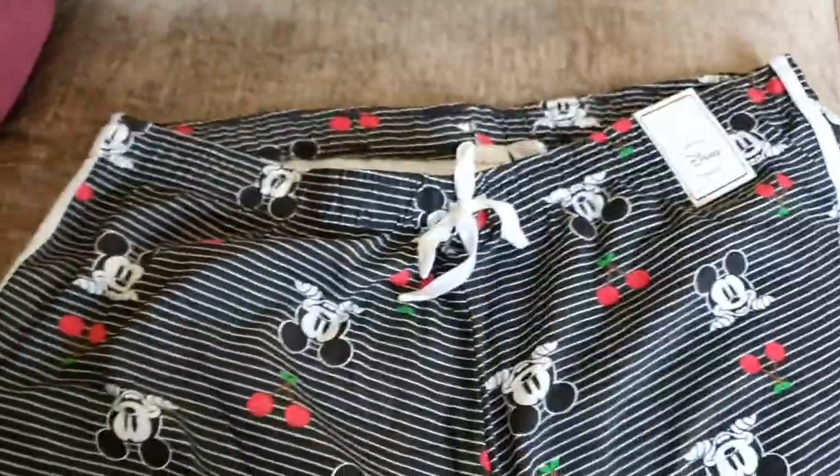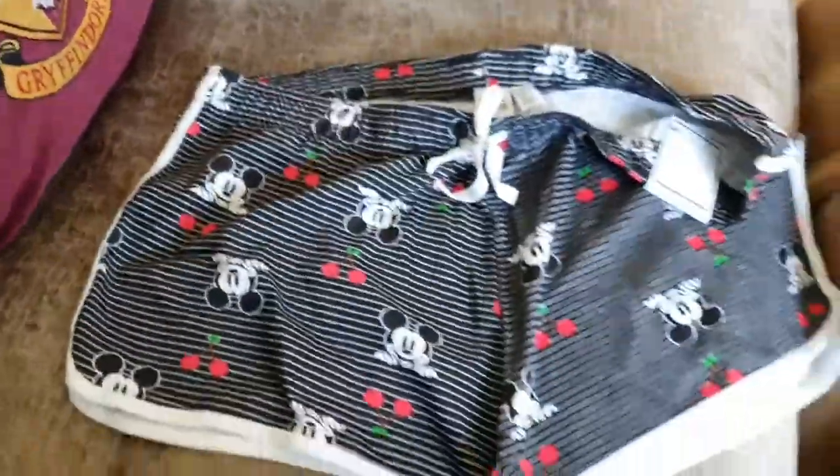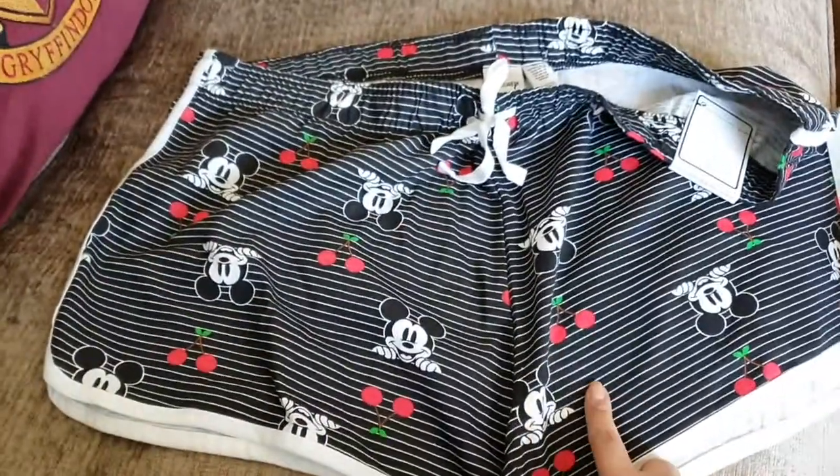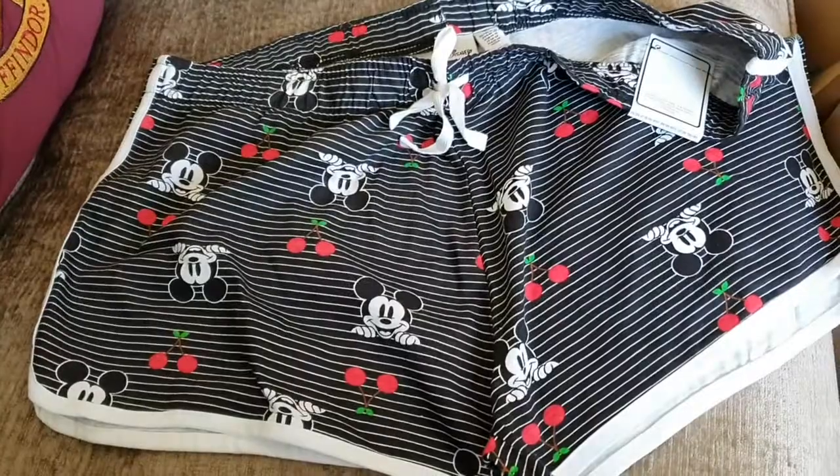Starting with these really cute black and white stripy cherry Mickey shorts. They were £4 — the ones you just get on the stands in the middle. They had loads, including a Minnie Mouse pair which was slightly different, but I just thought these were adorable.